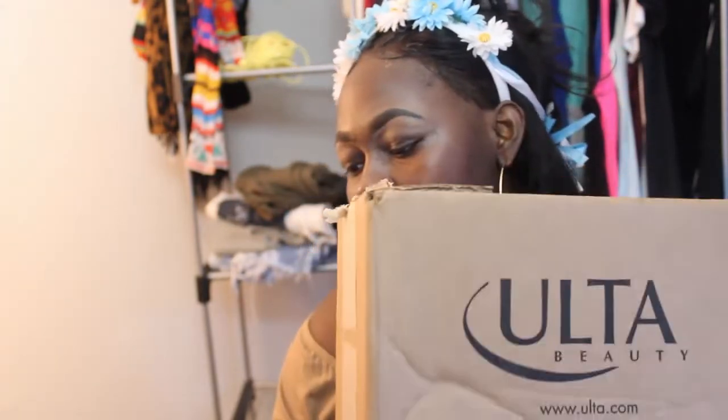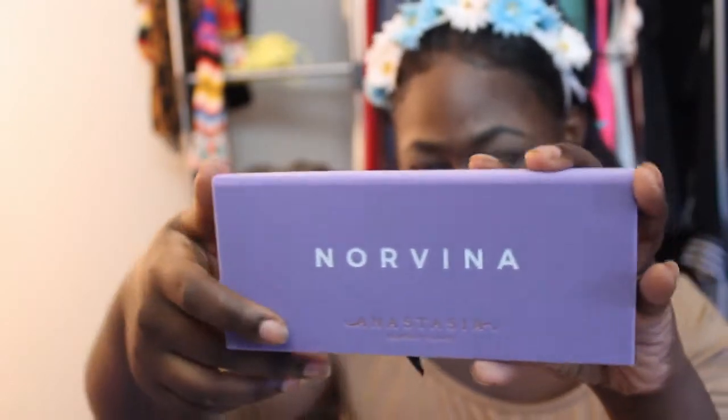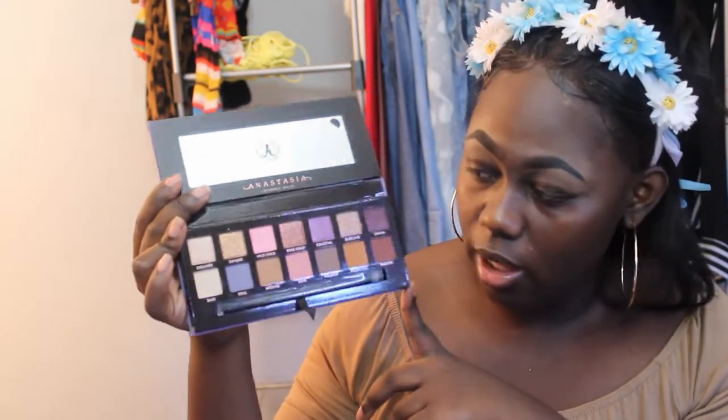Now we're gonna get into the box. Next thing I want to show you guys is the Norvina palette. I was just so excited about this palette. I wanted to get the Soft Glam palette, but it just didn't do it for me. This palette is just so much more me — I love glitter, I love shimmer. I can't get away from it. Every time I say I'm not gonna use it, I lie to myself.